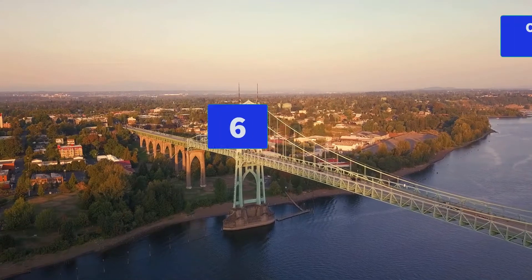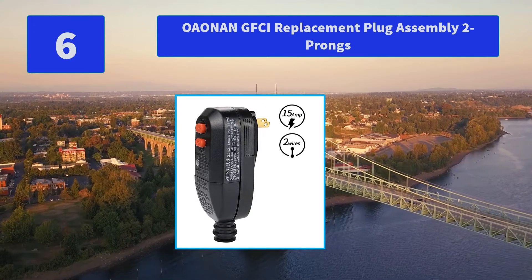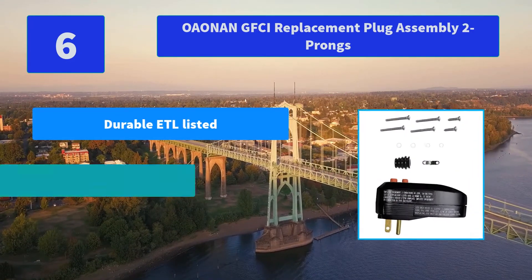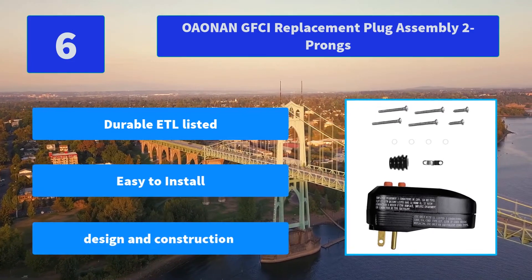Number 6: Oonan GFCI Replacement Plug Assembly, 2 Prongs. This attachable safety GFCI plug earth leakage protection device is widely used to replace the general plug of your power tools and home appliances such as a pressure washer. Main Features: Durable, ETL Listed; Easy to Install; Design and Construction.